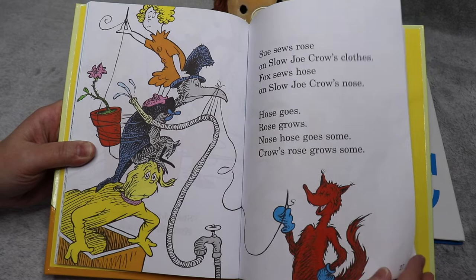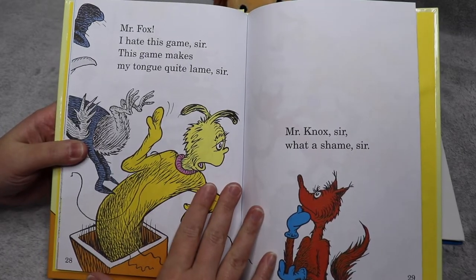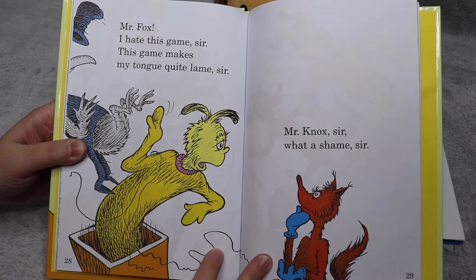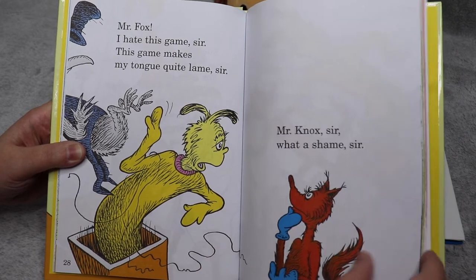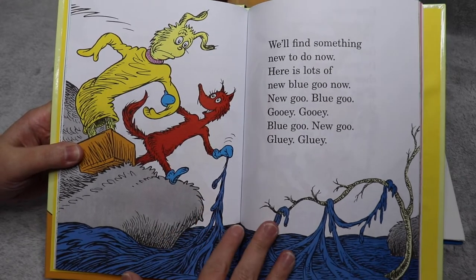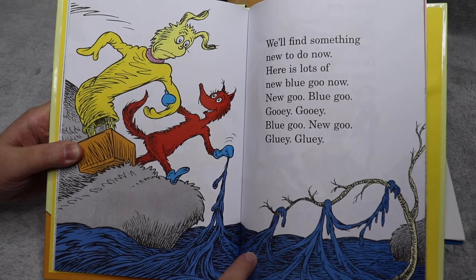This is getting hard. Mr. Fox, I hate this game sir. This game makes my tongue quite lame sir. Mr. Knox sir, what a shame sir. We'll find something new to do.